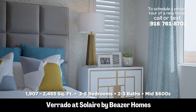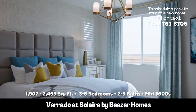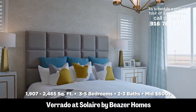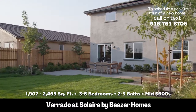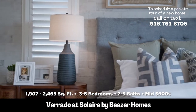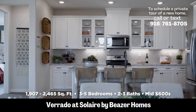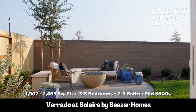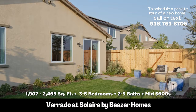Number two: Verrado at Solaire. This is made by Beazer, and there are three plans to choose from. This is kind of in the heart of West Roseville, close to where they're actually building some restaurants, eateries, and places to go. The square footage ranges from 1,900 to 2,465 square feet, and they are three to five bedrooms. The prices are $630,000 to about $700,000.